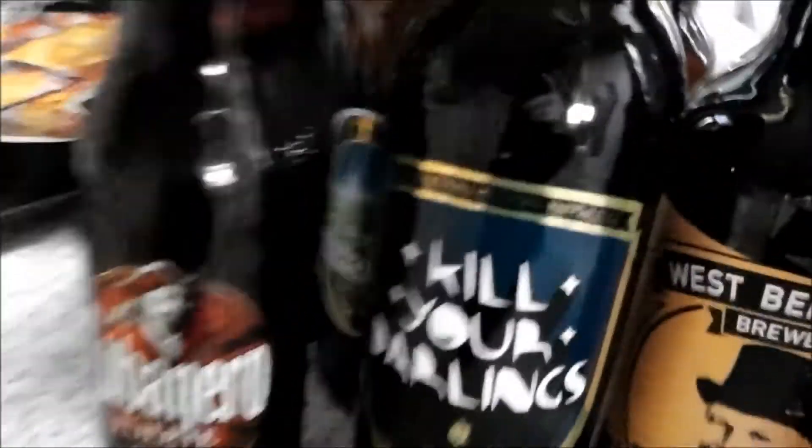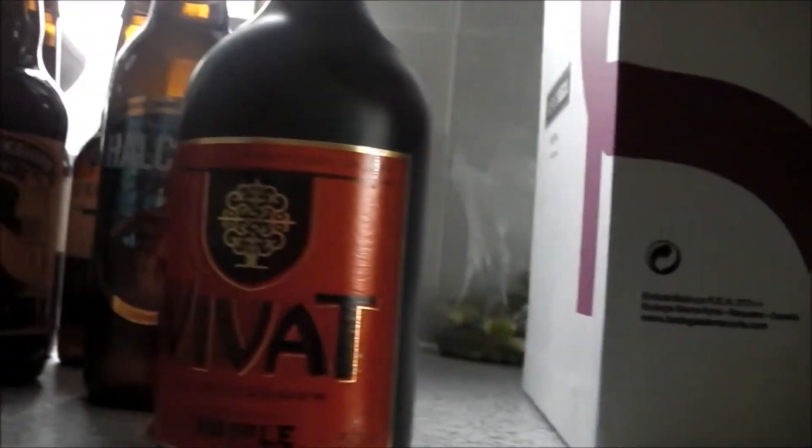Last but not least, this might be saved for one of my Christmas beers — I'm building up a Christmas collection. It's a Vivat Triple at 8.3%, and I thought the bottle was really cool with the nice cage and all. And while I was in there, I also picked up a nice Erdinger beer mat which was quite cool.